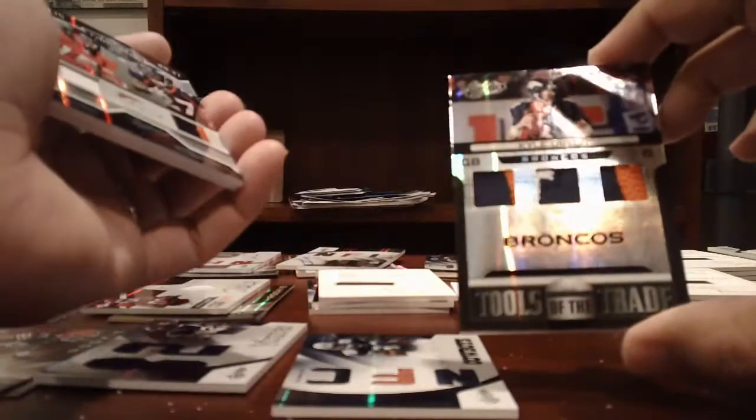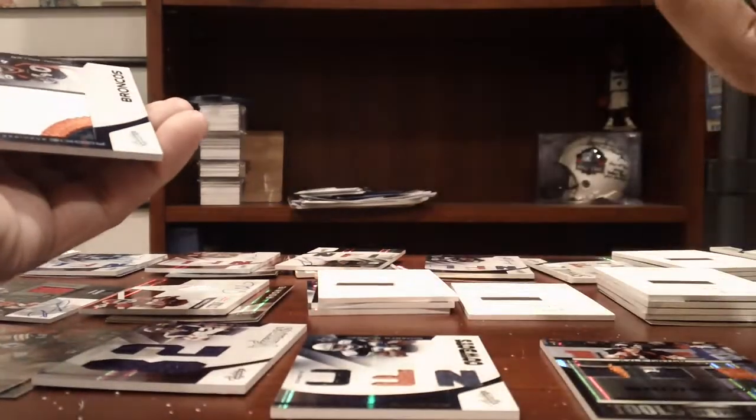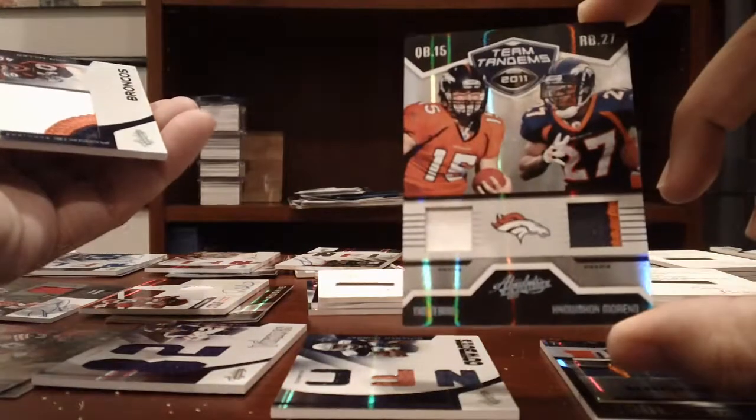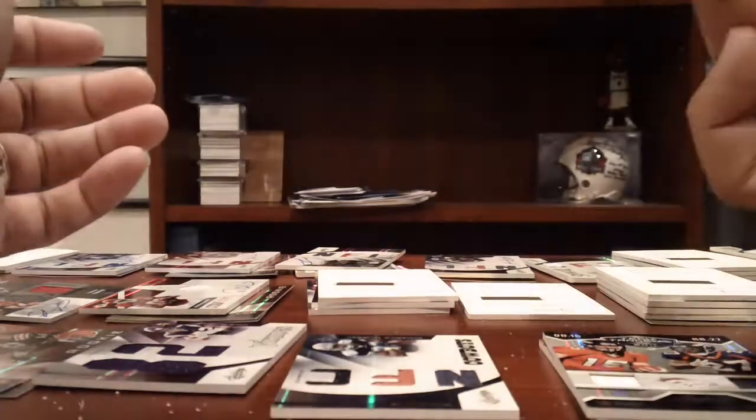Broncos — 2-color, 2-color, 2-color, 3-color Kyle Orton patches, numbered to 10. A 1-color, 2-color double patch of Tim Tebow and Knowshon Moreno, numbered to 25. And Jumbo 3-color patch of Von Miller, numbered to 25.